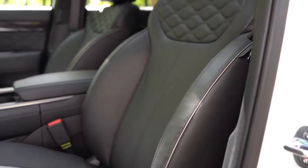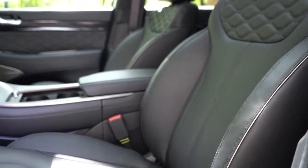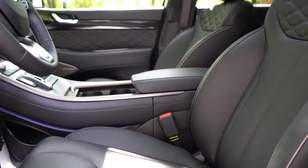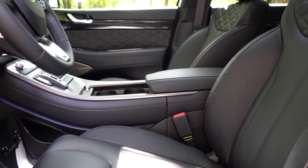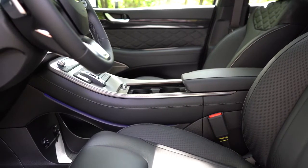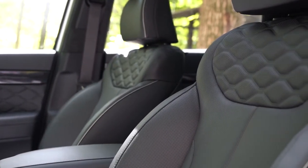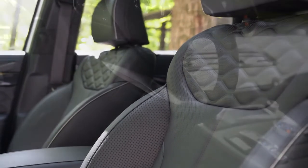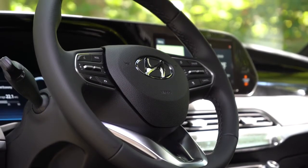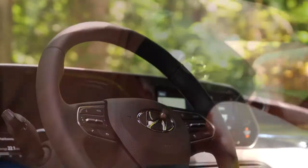Up front: cloth seating with the SE and SEL, Nappa leather with the Limited and Calligraphy. Six-way power driver's seat with the SEL, eight-way with the SEL and up including two-way power lumbar. The Limited and Calligraphy add four-way power lumbar, a leg cushion extension, eight-way power passenger seat, and memory settings for up to two drivers. Heated front seats come with the SEL and up, ventilated front seats with the Limited and Calligraphy. The steering wheel is tilt and telescoping for all trims, leather-wrapped for SEL and up, perforated leather for the Calligraphy, and heated for the Limited and Calligraphy.